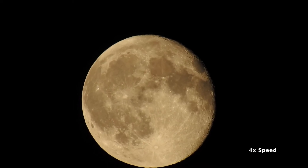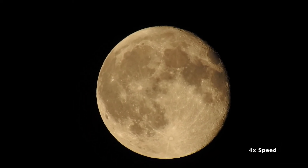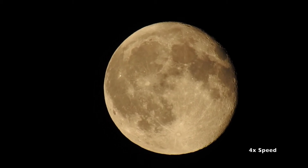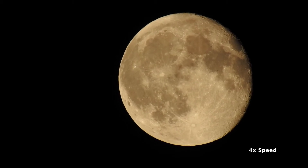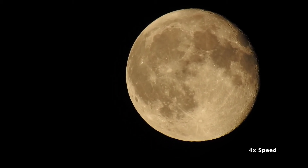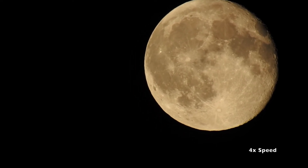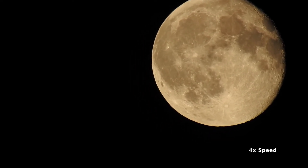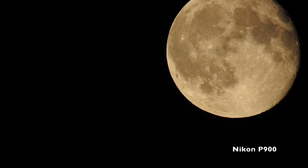My goal has been to get Mars — everybody else has been getting it, they've been staying up late for it. At least we get three of the planets, which is really cool at dusk, because I like getting the landscape, the trees and such — makes for such a nice picture or video.